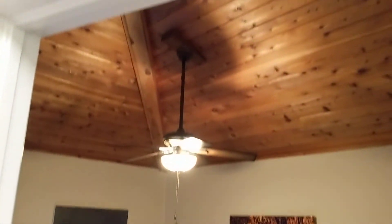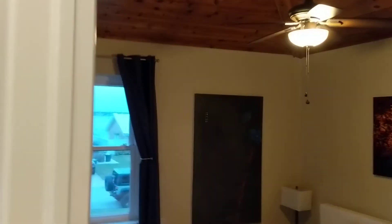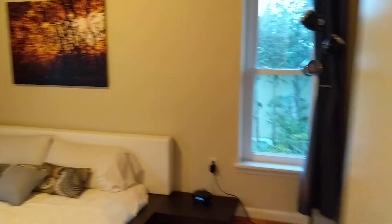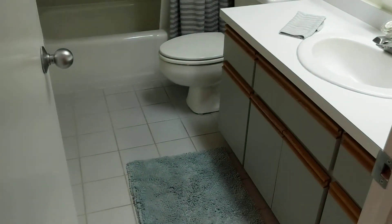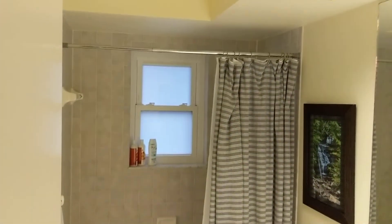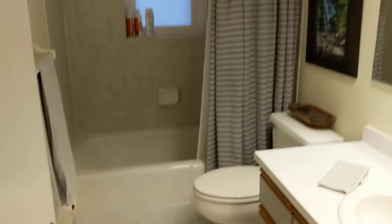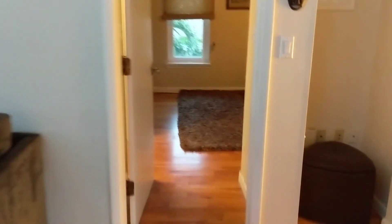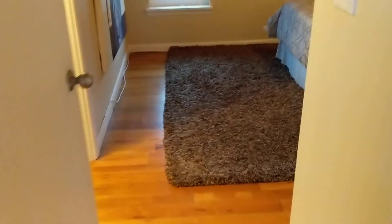We have our first bedroom — again hardwood floors, vaulted ceilings, lots of natural light. Here's the first bath; it needs a little bit of updating but overall it's in very good condition. There's a linen closet right here.